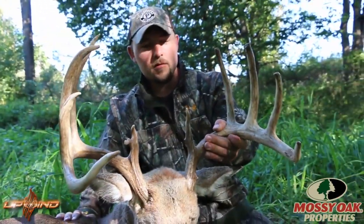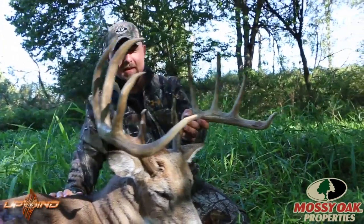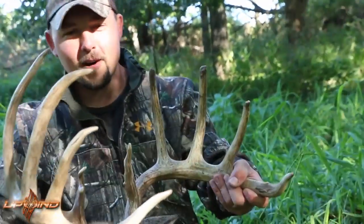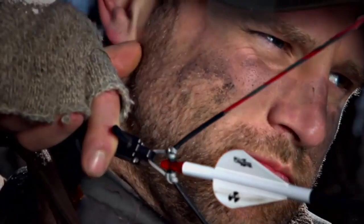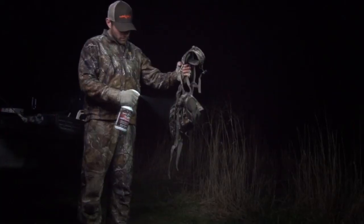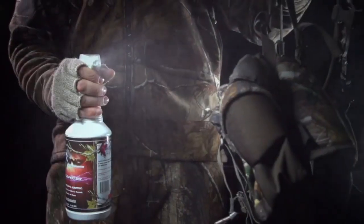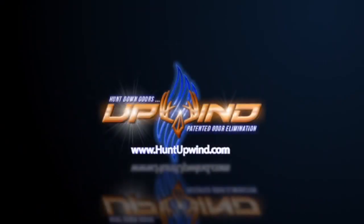Here he is — just an awesome, awesome 10-point. I can't thank Chris, Derek, Joe, and John enough for coming in here with me, because it's a lot of fun to share a moment like this. I'll remember this forever. And that's another one down for Trophy Pursuit — we're off to a hot start. Big game animals can simultaneously detect a truce of odors in a matter of seconds. When you enter his world, you're at the mercy of his senses. Eliminate the odor compounds that define your scent identity — hunt down odors, hunt Upwind.